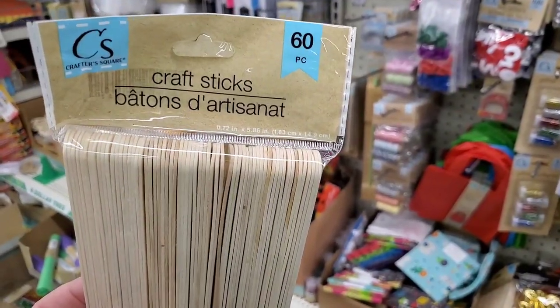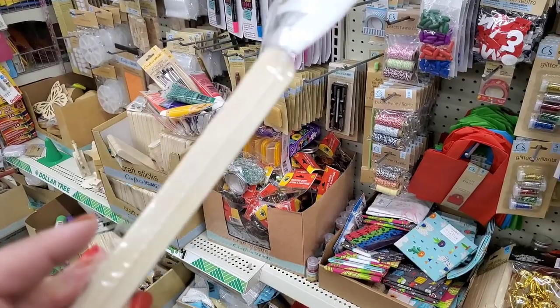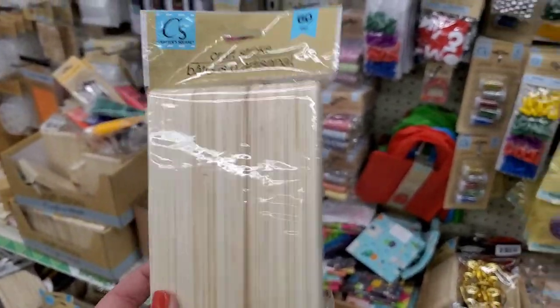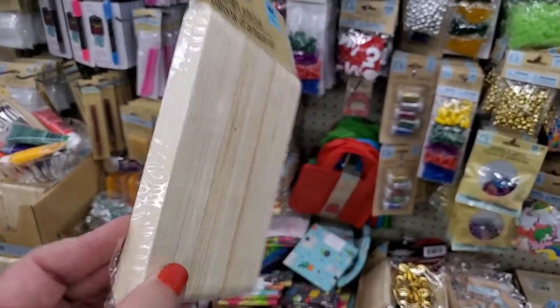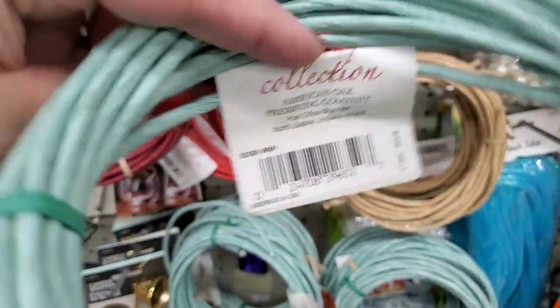I'm seeing this pack of 60 craft sticks — but they're bigger than popsicle sticks. I don't remember ever seeing this size here at Dollar Tree, so I figured I'd share. I'm used to seeing the regular smaller popsicle stick size.